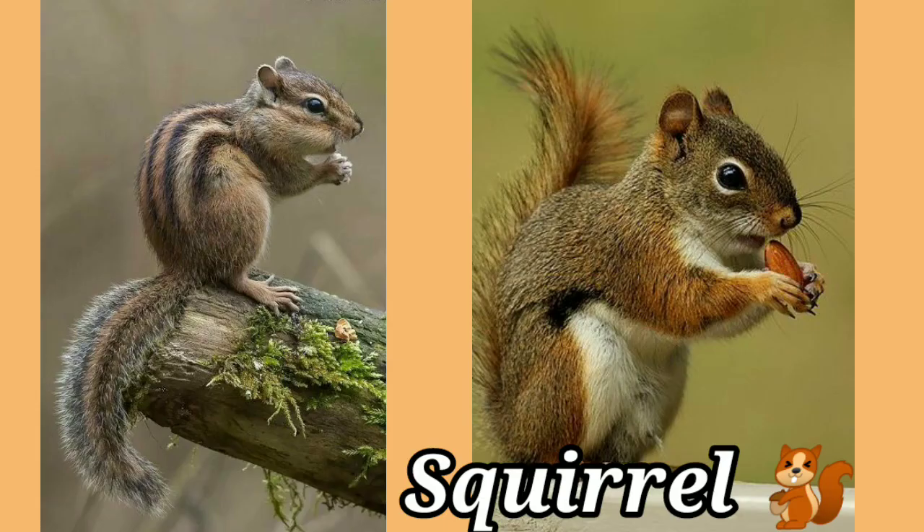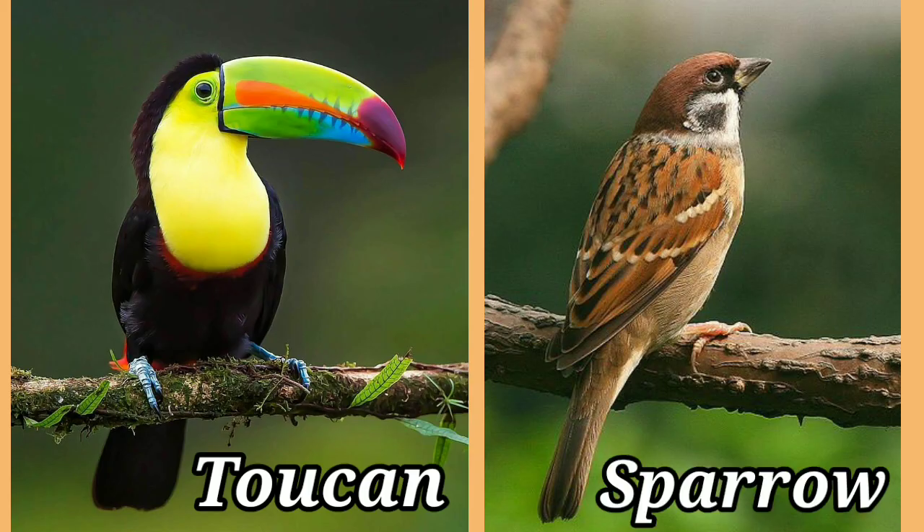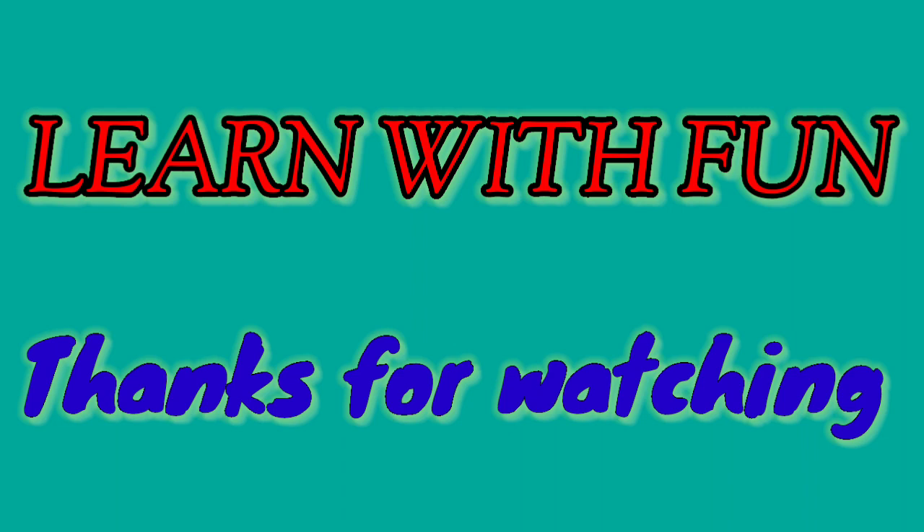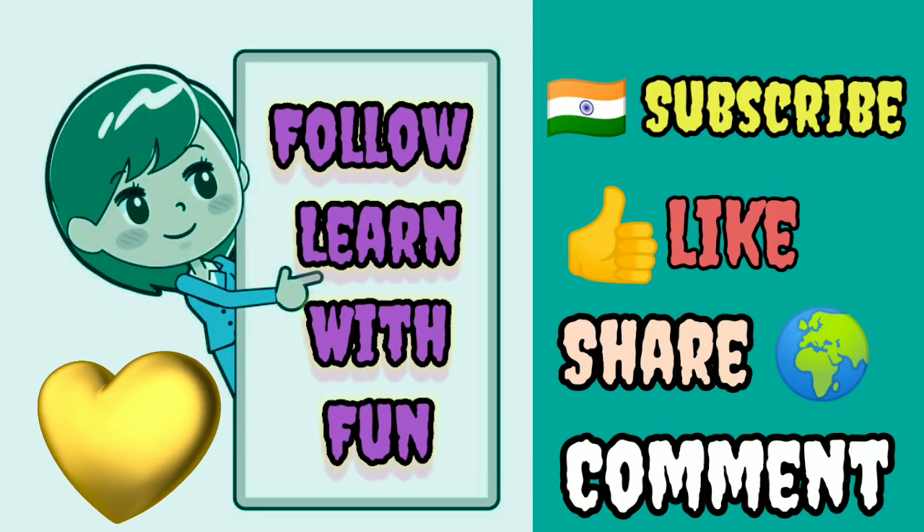This is a squirrel. This is a toucan. And sparrow.